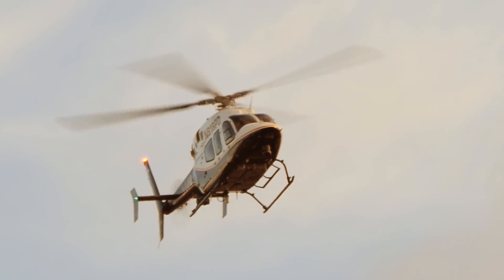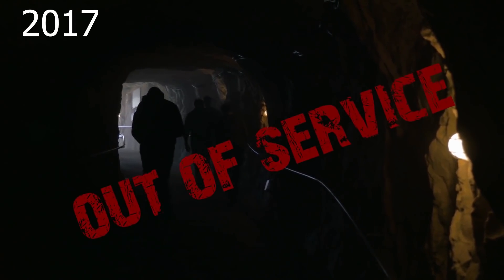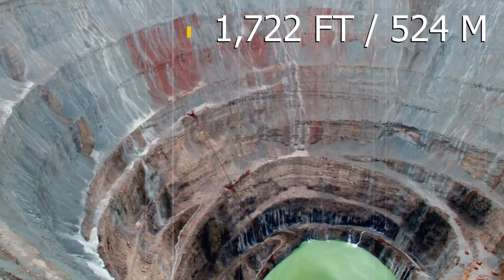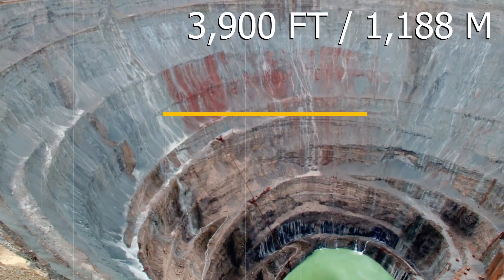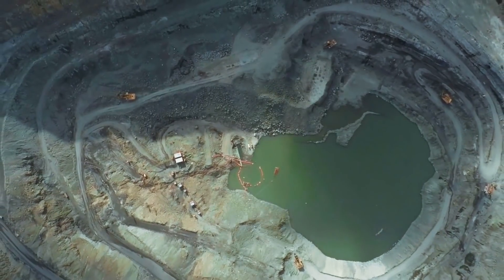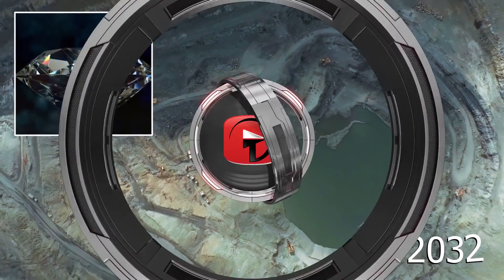Of course, there's been no proof of that ever happening. Unfortunately, this enormous hole in the ground was flooded in 2017 and is currently out of service. That's a whole lot of hole to flood, considering Mirny Mine is about 1,722 feet or 524 meters deep and about 3,900 feet or 1,188 meters across. It would take an entire lake to fill this mine with water, but the good news for the town is that the mine is expected to reopen in 2032 and continue pulling diamonds out of the ground.